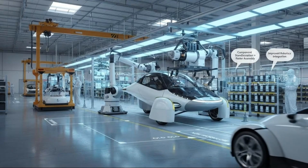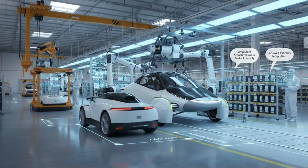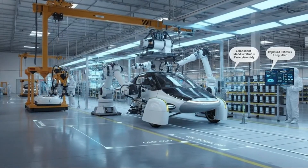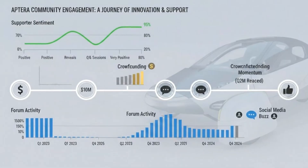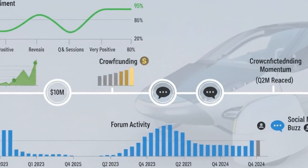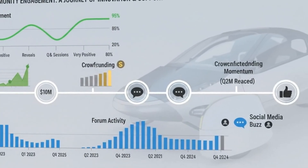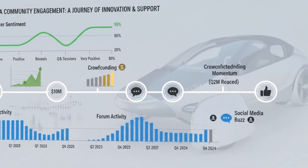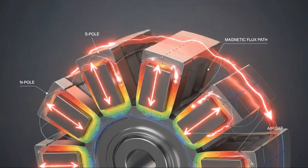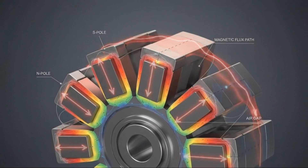It transforms an ambitious vision into something manufacturable. In the end, this motor isn't revolutionary because of what it is — it's revolutionary because of what it enables. It turns Aptera from an idea into a vehicle, from a promise into a product, from a prototype into something that can actually appear on real roads. When an Aptera finally glides past, quietly converting sunlight and electrons into motion.